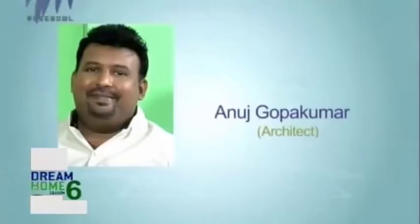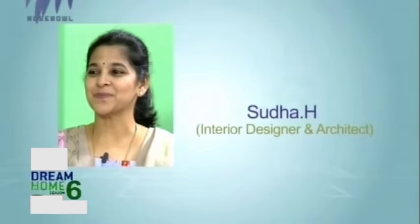Welcome to PolyCab India's No.1 Cable & Wires Company Dream Home Season 6. A home is a person's dream and a reflection of their personality. Today we have yet another beautiful home. Let me introduce our panel of judges: Anuj Gopakumar, Chief Architect of Kumar Group, and Sudha Hoosie, Architect and Interior Designer of Swasti. On this show, we have a beautiful home from Codieri called Cloud9. Let's take a look.